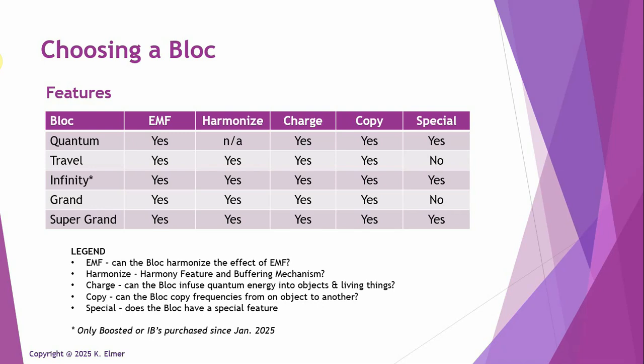The basic feature for every block — all five of them — is that they all mitigate EMF. When I say 'mitigate,' if you look at the studies, the effect of mitigation is on the biological organisms, pets, people, and plants that are in proximity to the block. The effect is on you and your body, and they have over 60 studies now.